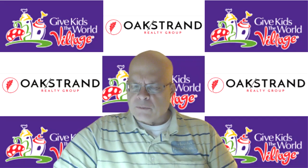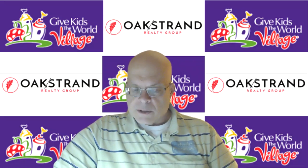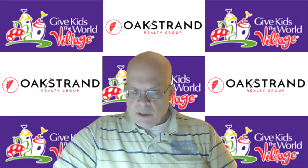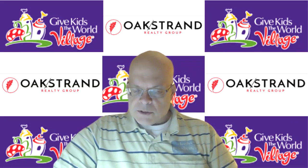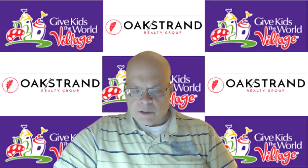Tip number eight: take the real estate business seriously. Feed your brain with knowledge you will need when you finally sell your house. Real estate information is not a scarcity. Tip number nine: too much analysis leads to paralysis. Arm yourself with sufficient knowledge and then get moving. Don't let fearful analysis block your way.